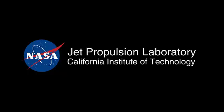This has been your Curiosity Rover update. Please check back for future reports.